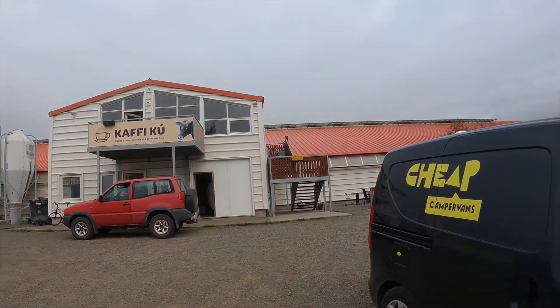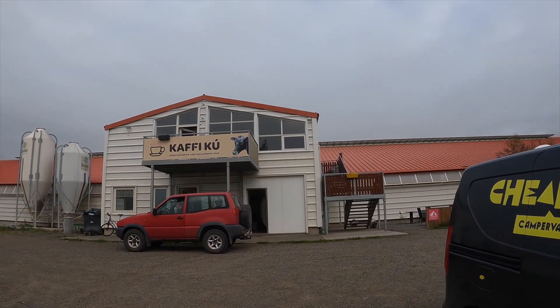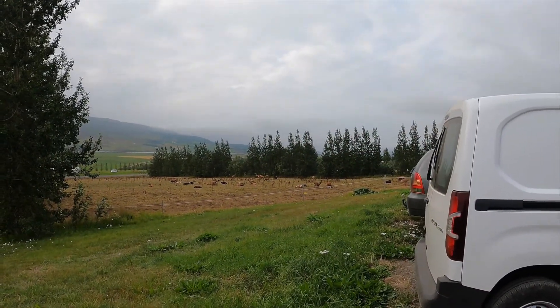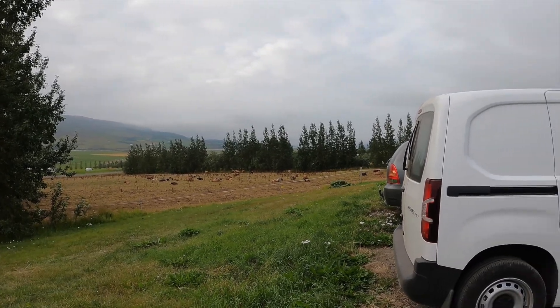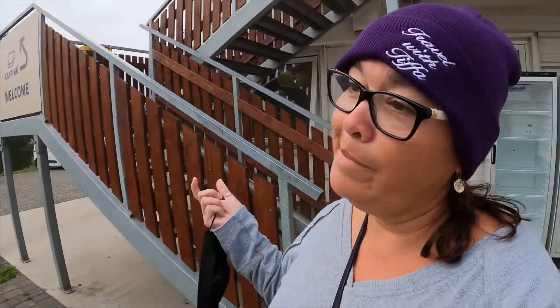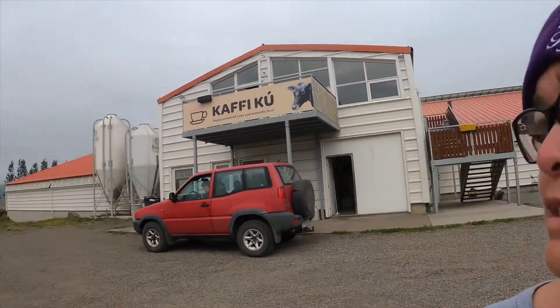Here is Café Kú — happy paper cows and food, there's the happy paper cows! We're going in, it's upstairs. Café Kú, open 11 to 5 — it's past 5, we missed it, and we won't be able to come back. So Café Kú, 11 to 5 — but you can eat with the cows here. They're very, very little and there are lots and lots of cows. They're adorable — well, that one's really cute.